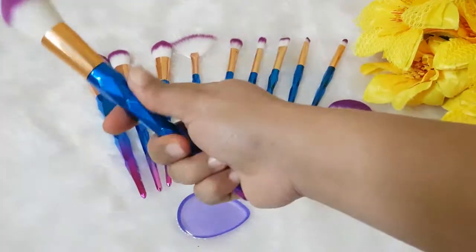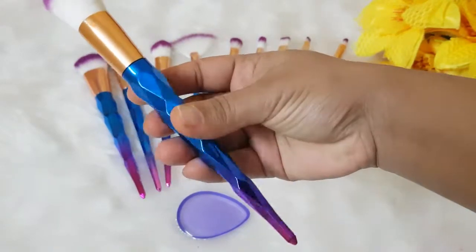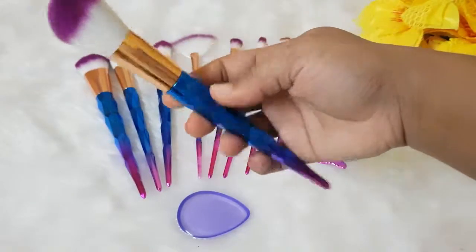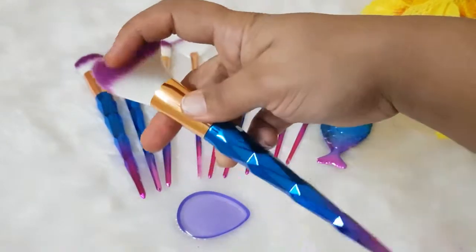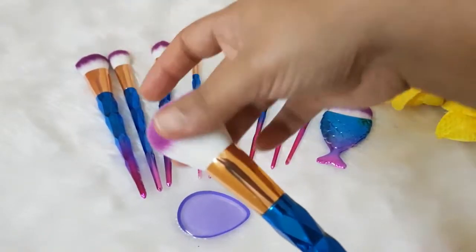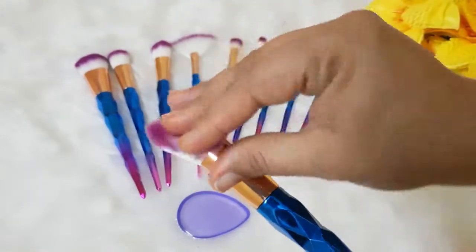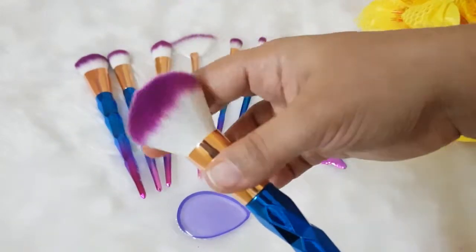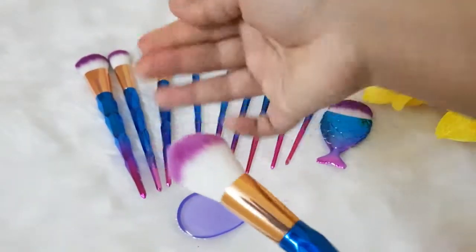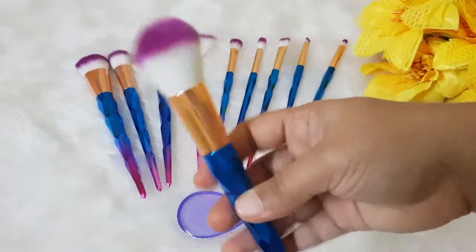The first one is the powder brush. Look at the packaging — I absolutely love the handle, so shiny. The bristles are really soft and they don't shed at all. I didn't wash them because I didn't use them. Once I use them and wash them, we'll come to know about their bleeding and their bristles. But as of now they are not shedding at all.